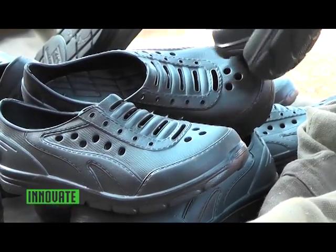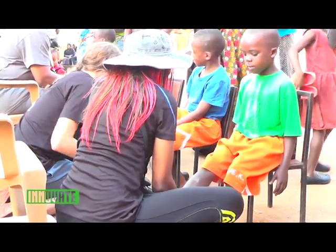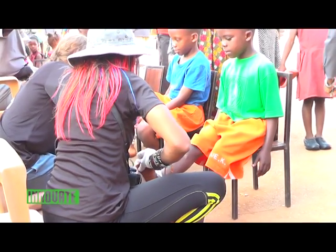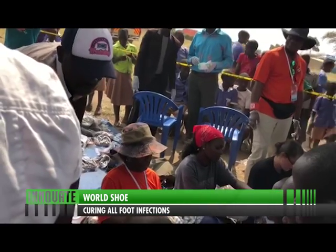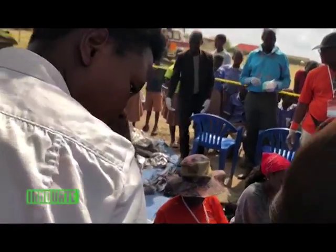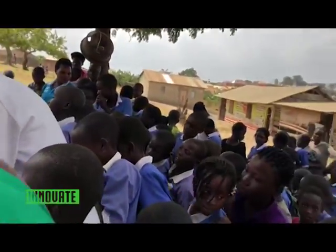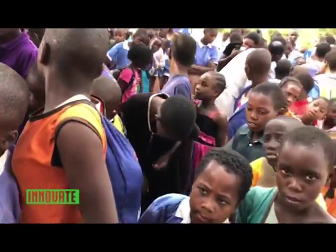The World Shoe would have been more widely distributed, but the taxes on shipping are quite costly. On this particular trip, they managed to bring only a few thousand pairs because ten people each carried two large bags of shoes rather than shipping containers — all because of the cost. The cost could have been avoided if officials in relevant offices were more cooperative.